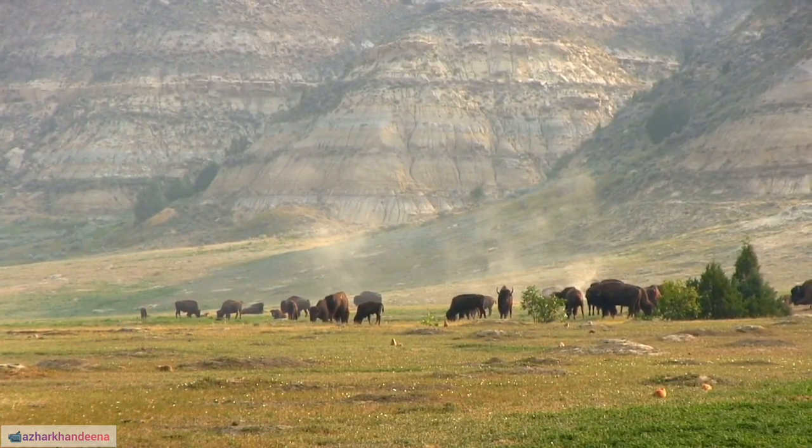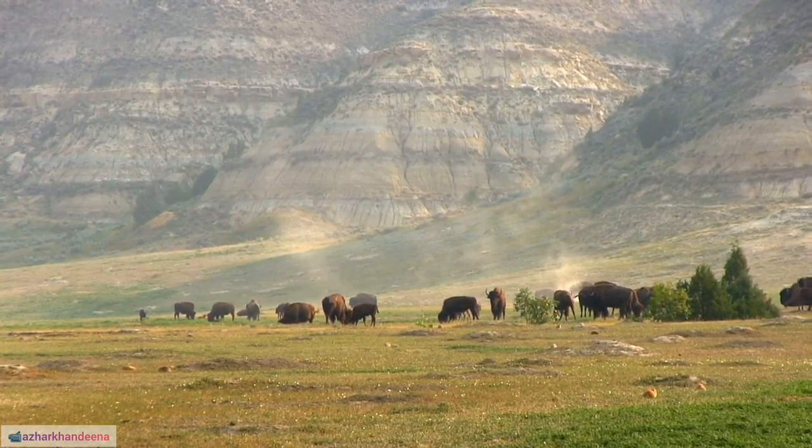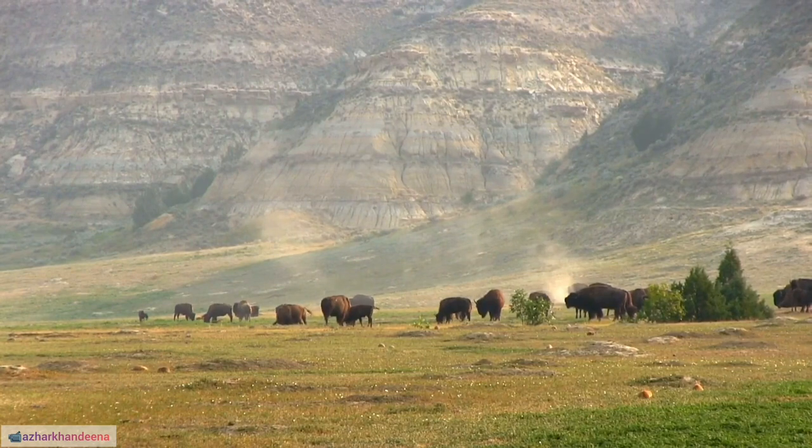9. The Cape buffalo is a herbivore with a diet consisting mainly of grass, but they may also consume leaves, shrubs, and aquatic vegetation.